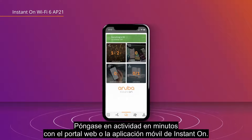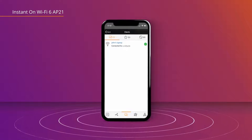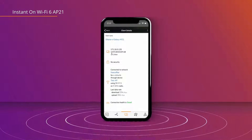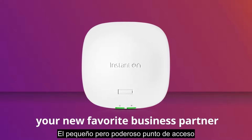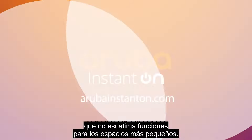Get up and running in minutes using the Instant On mobile app or web portal. Then manage and set up your network anytime, anywhere. There it is — the Instant On Wi-Fi 6 AP21: the small but mighty access point that doesn't skimp on capabilities for smaller spaces.